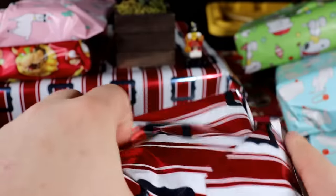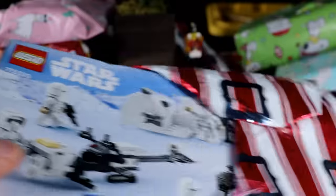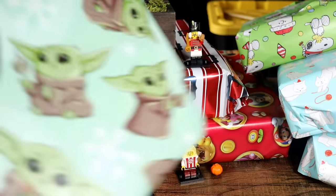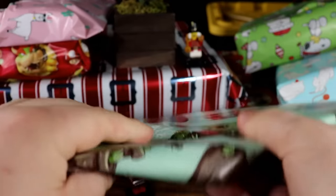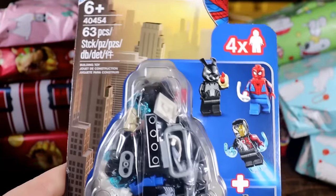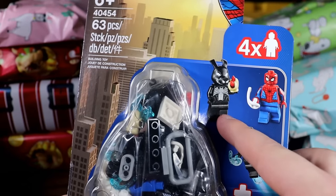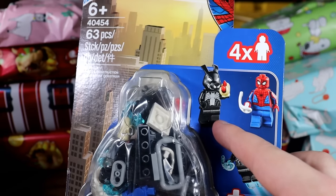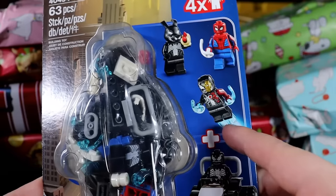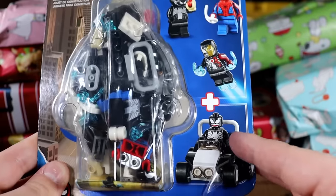We are deep in this thing — we're cruising, we're grooving. Getting another snow trooper battle pack — I like to see those. This one is looking like a command station — oh my god, it's not! Hold up — this is one of the Spider-Verse ones!